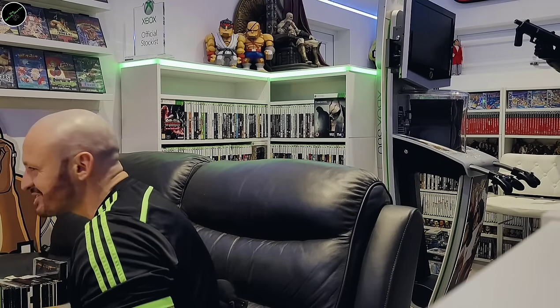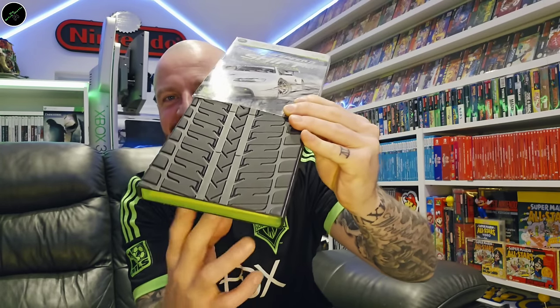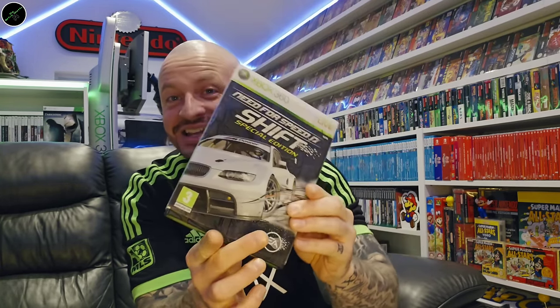So now we've found ourselves at the sort of steelbook and big box editions — the interesting stuff. First one: I love this thing. Need for Speed: Shift Special Edition — I've already seen Need for Speed Shift, but I just love this. It's like a tyre, rubberised, and then it has the game inside that with the sleeve cover as well. I love these kind of gimmicks. And again, you just don't get this kind of thing in modern gaming. Really high on my list of favourites, that one.